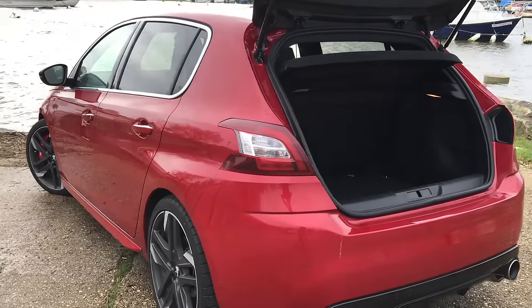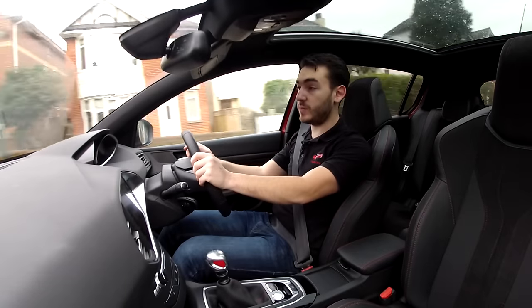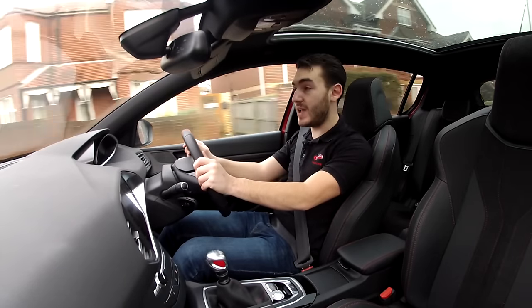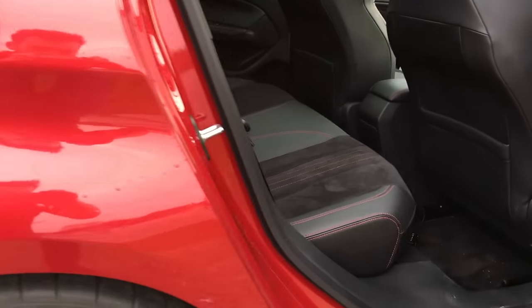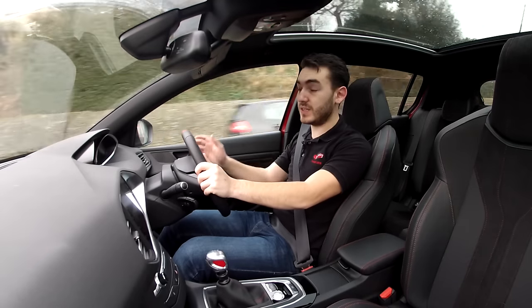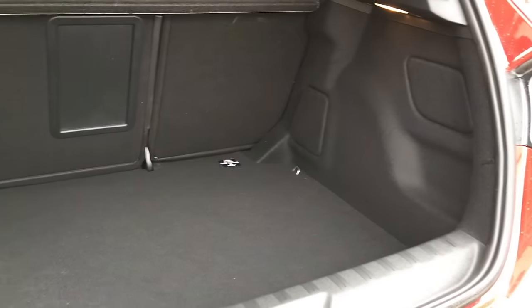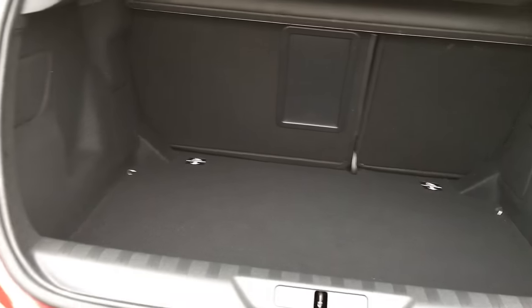Some people might say this next element of the car is a little bit boring to talk about, but it's an important thing for a hot hatchback to have and that is practicality. Whilst the rear seats might not offer the most legroom, its boot at 470 litres is larger than that of a Volkswagen Golf, meaning there's plenty of space for all of the family's gobbins and even a big food shop.